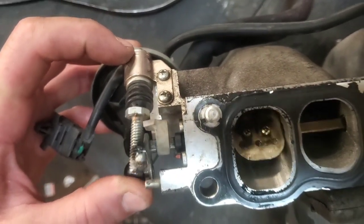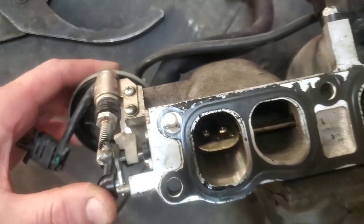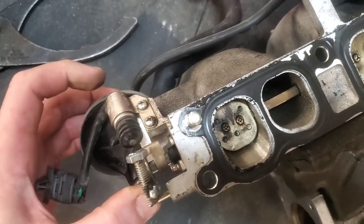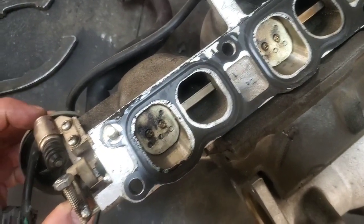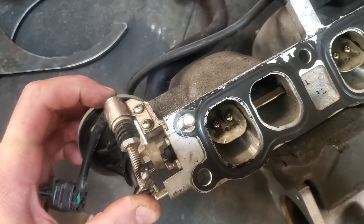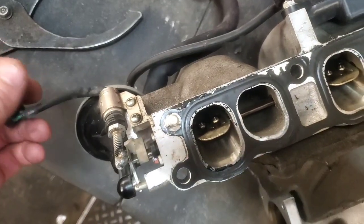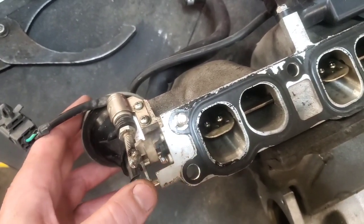The cause of P2006 might be this little plastic tab right here that's supposed to hit this switch. When the intake runners go into the closed position, this switch is open and that's what the PCM reads. When it requests the runners to be open and this actuator opens it up, if that little plastic tab can't push the switch closed, you're going to get a fault saying it's requesting the runners to be open but it thinks they're stuck closed even though they're probably not.